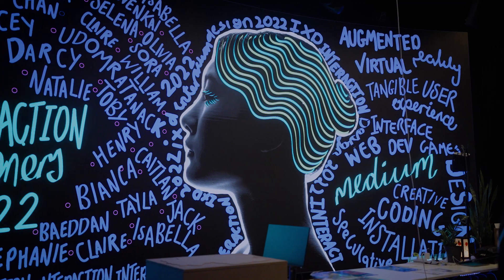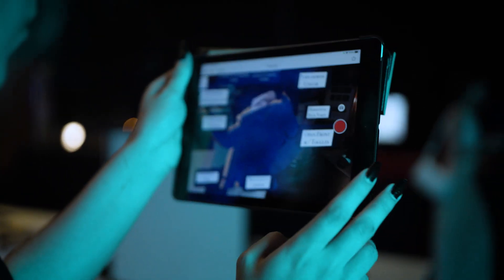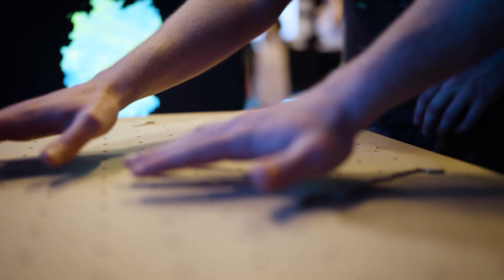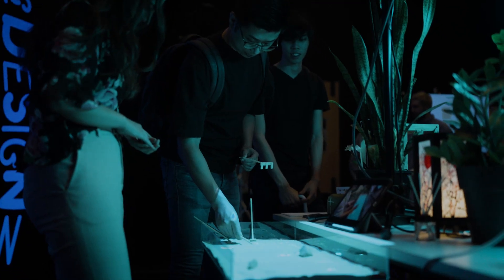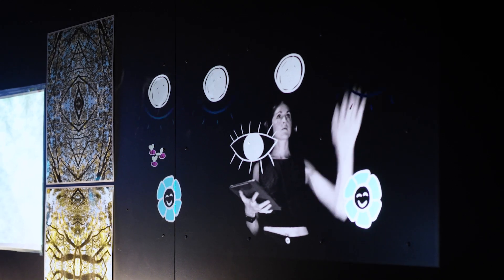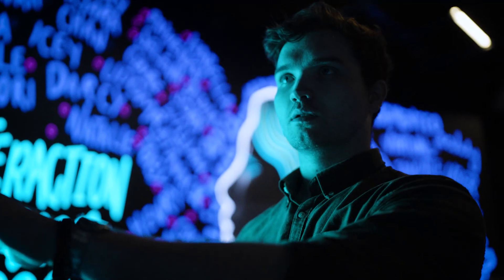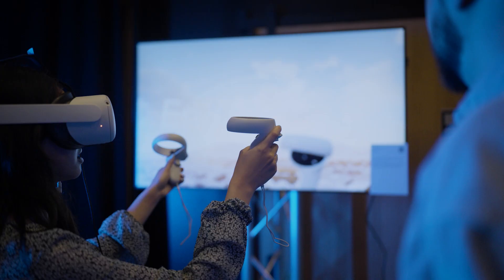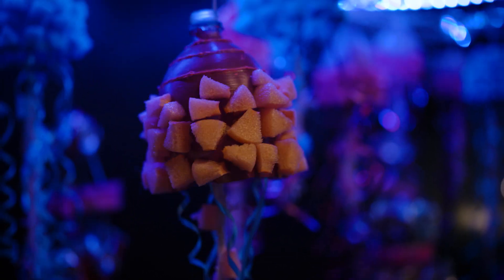The Design Festival is the big end-of-year graduate show for all of the design graduates across the whole school. It's a chance for students to exhibit their major projects that they've been working on. It ranges from artistic to more technical — there's quite a few interactive installations, some creative data visualisations, VR and AR experiences, and physical tangible installations as well.